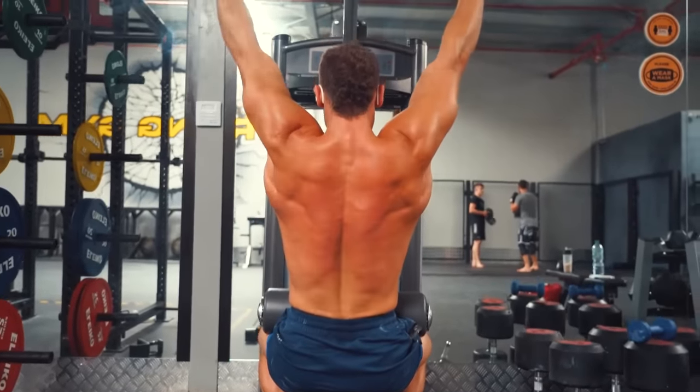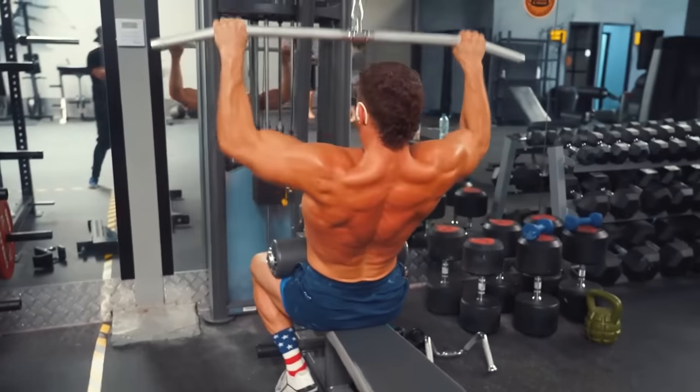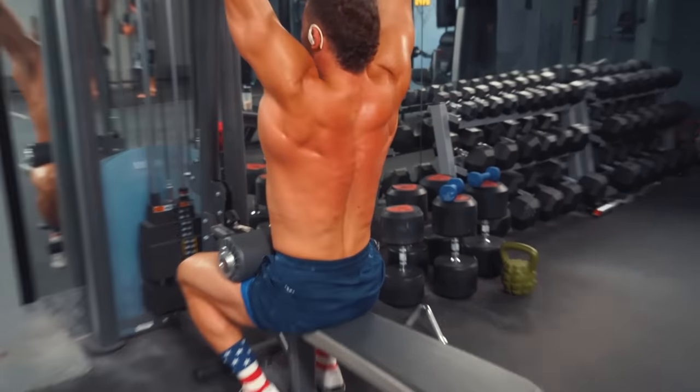Lat pull-downs are also great for hypertrophy, where you can do high rep heavy sets and drop sets. Again, you can use different grips and variations for pull-downs, but just focus on the basic variations first. To keep it simple, if you want a strong, lean, and muscular back, just do more strict pull-ups.